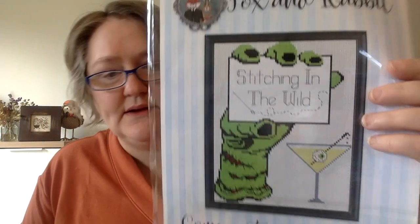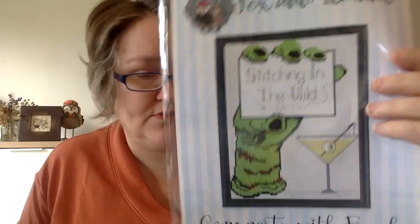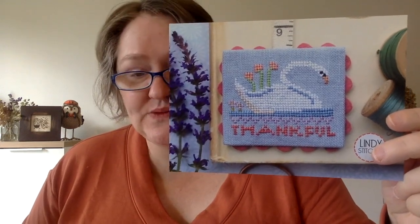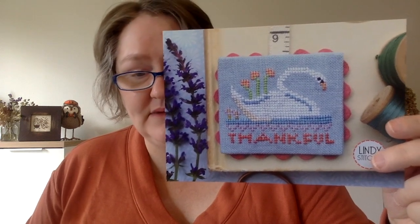This was a freebie by Fox and Rabbit from Stitching in the Wild called Come Party with Frank — I'll show it quickly even though I said I wasn't going to show freebies, but this is more like an actual chart we got for free at the event. And this I got for free from Lindy Stitches when I ordered the Black Cat series — it's called Thankful Swan, and she includes a little free chart with her order. So cute.